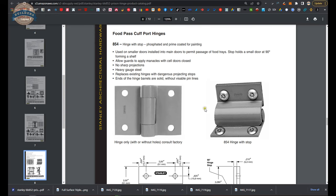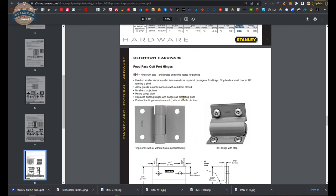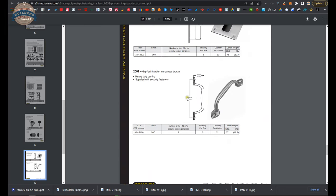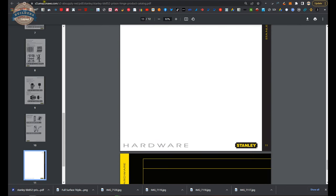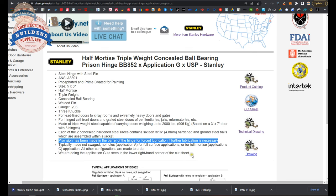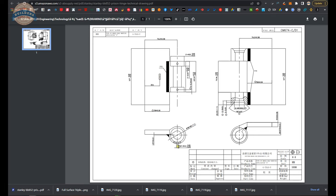As we continue to scroll through the detention hardware catalog, there are additional items seen here — door stops, poles, security items. There is also a cut sheet that is literally the one page we stopped on and went over. All these details and the technical drawing are from the factory. This document is in the factory's native language where it's manufactured — millimeters, metric.